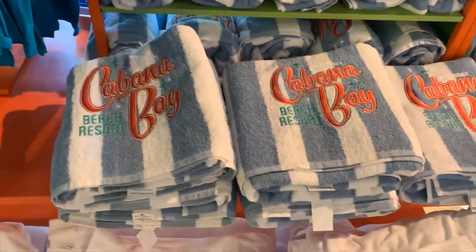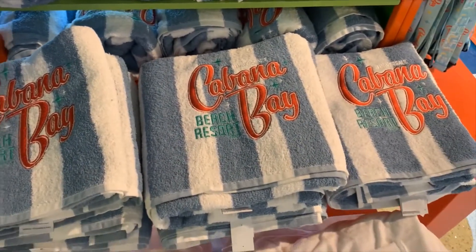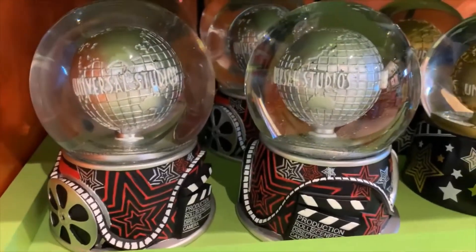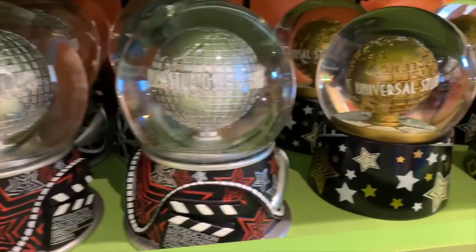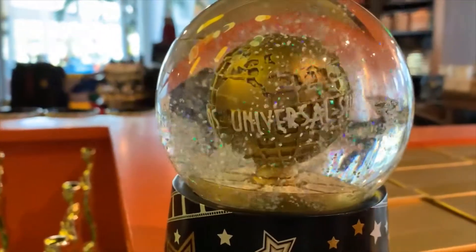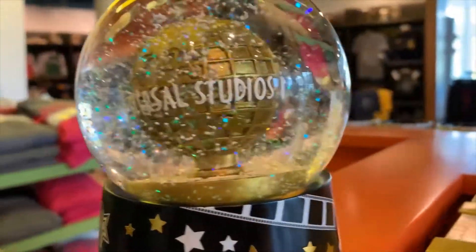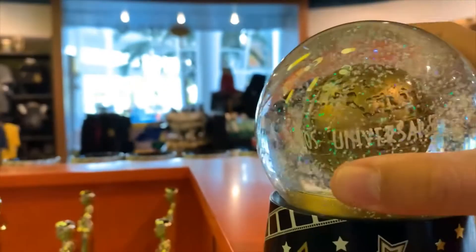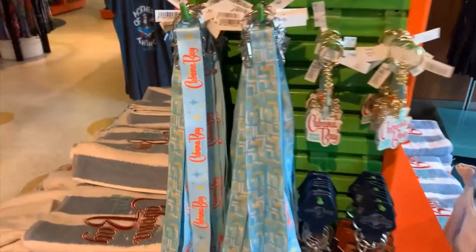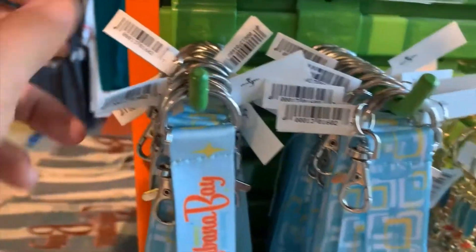My favorite is probably the Cabana Bay towel — I couldn't find a price on it but I think I'm going to buy one. Is that a Universal snow globe? Whoa, that's big time! Let me shake it up — whoa, look at those colors! Yeah, I'm feeling that, but the price tag: ouch, it's $47.